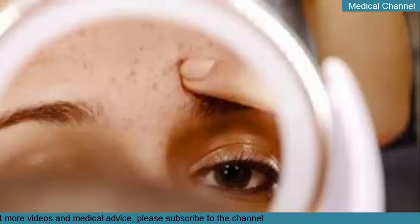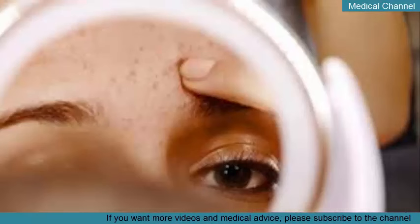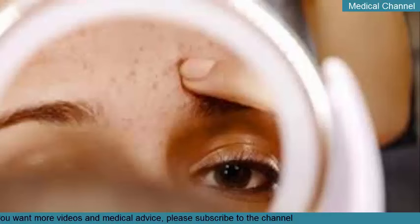Apply a thin layer of exfoliant and spread it evenly over your skin. Massage, don't scrub, it into your skin. You might need to leave it on your face for several minutes, but check the product package to be sure. Once the process is done, rinse off the product completely.